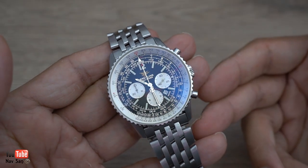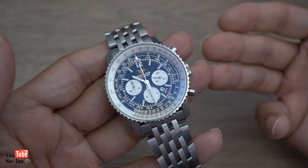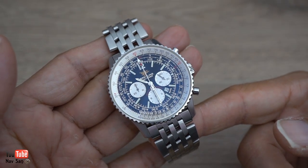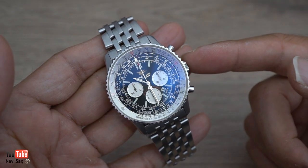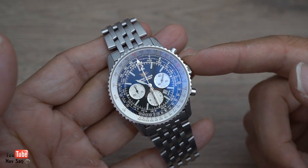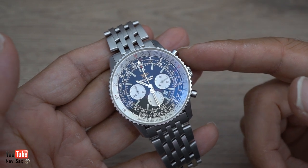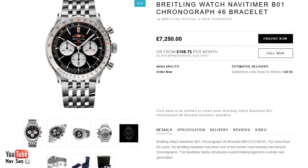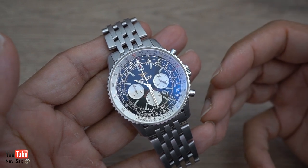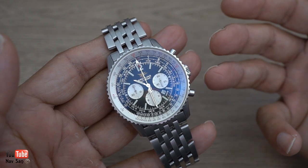Now they're using their in-house movements, which have better power reserve and may be a little bit more accurate. But this watch is COSC-certified as well, and I think the new one is too. I really don't see the big deal about having an in-house movement and charging so much for it. When I bought this, the retail price was just over £2,000 — I think I paid about £1,800 brand new from Breitling. The new 70th anniversary is retailing at £7,000, which is a huge amount of money.